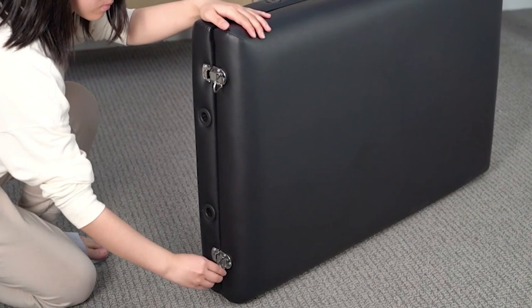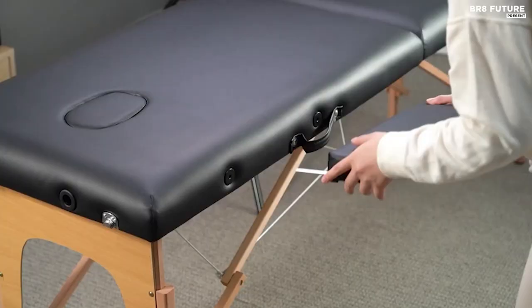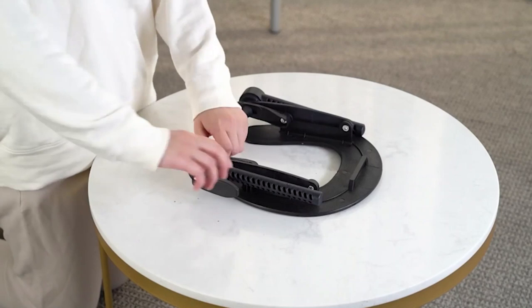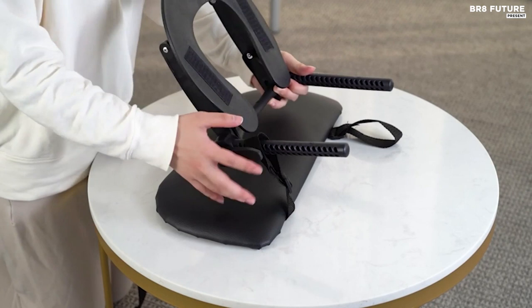Introducing the Krun Portable Massage Table, your perfect companion for relaxation. Number 2 on our list, this remarkable lash bed boasts a sturdy frame crafted from high-quality beech wood and reinforced hardwood corner blocks, ensuring superior strength to support up to 496 pounds. With its portable, foldable, and lightweight design, this massage table can be effortlessly unfolded within 30 seconds, thanks to its convenient security lock — no tools required. When not in use, it easily folds up into a compact carrying case, saving valuable space.